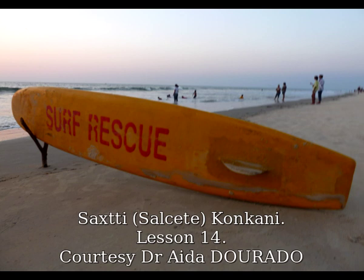Hi! Today is our 27th Salset Company lesson. Let us learn the names of things that are utilized in the kitchen.